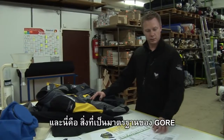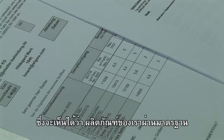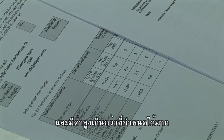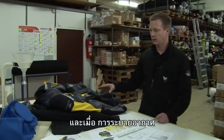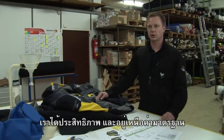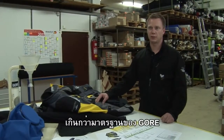This is, for instance, what a Gore certificate looks like. As you can see here, they have set minimal values which are clearly undercut by our laminated product. As far as the breathability is concerned, we are far ahead of the minimum standards required by Gore — better than the minimum standards, the Gore Vorschrift.